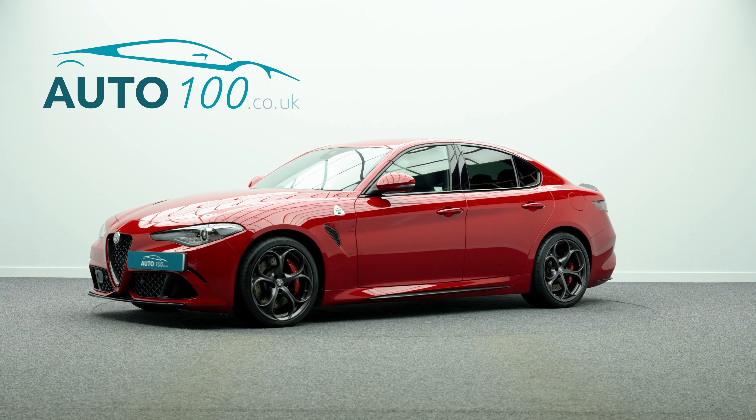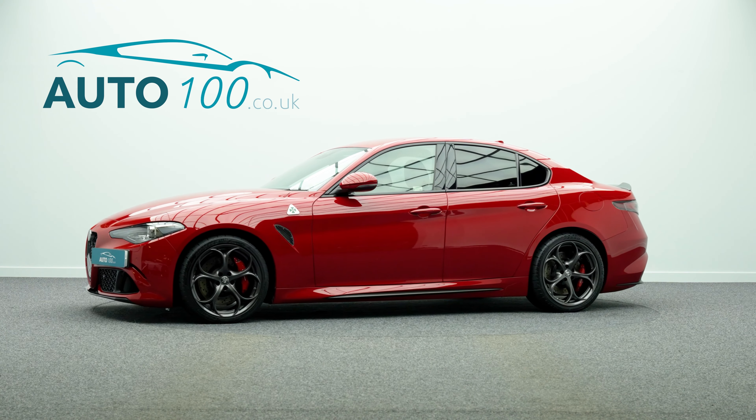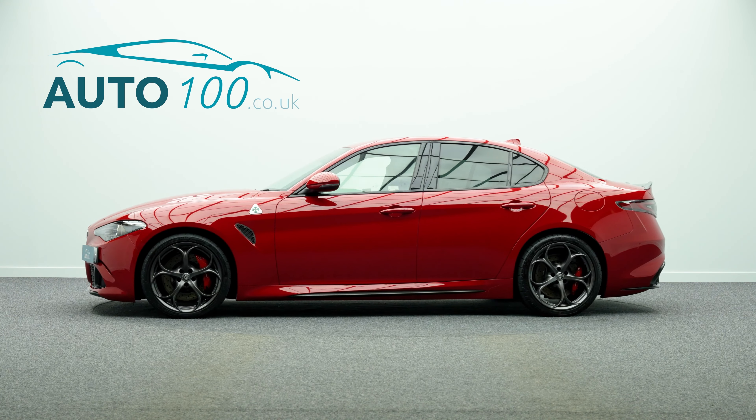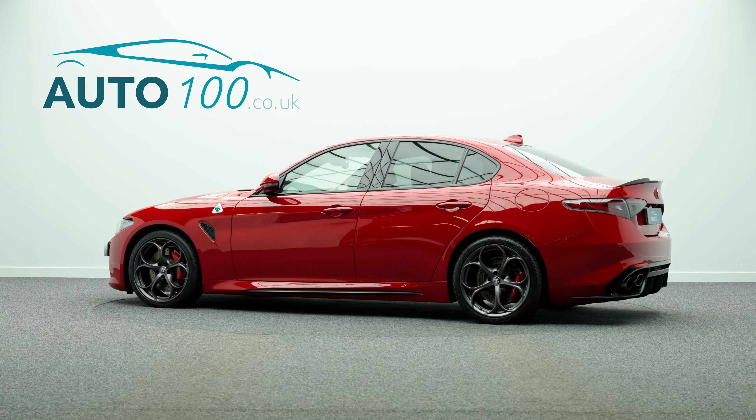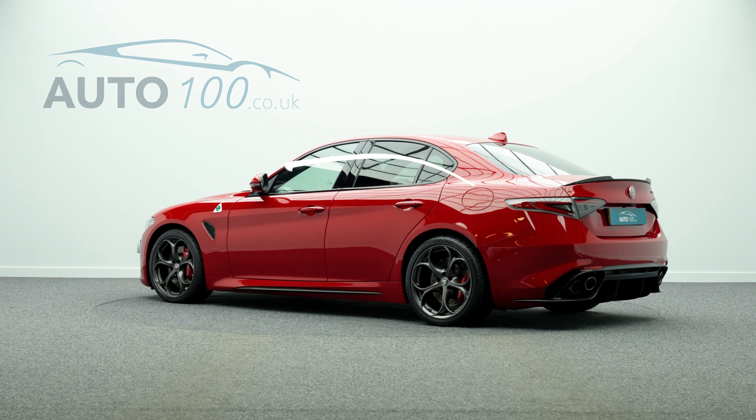The performance is incredible with the turbocharged engine giving a rapid 0-60 time of 4.5 seconds and a top speed of 191 mph.